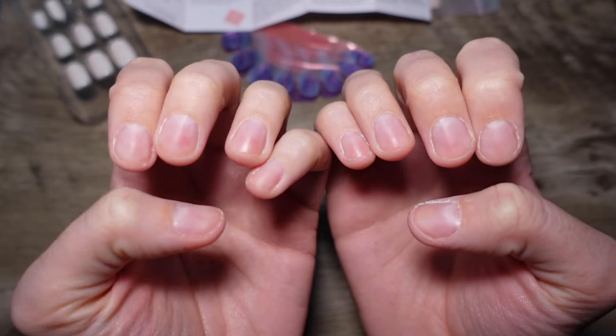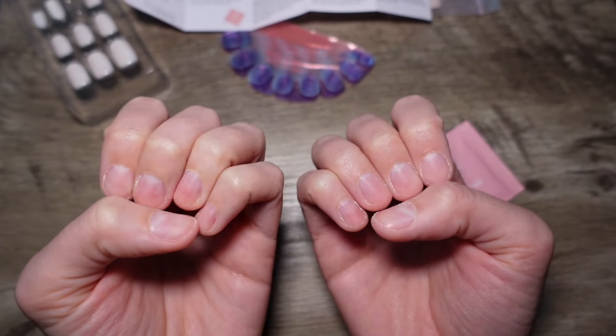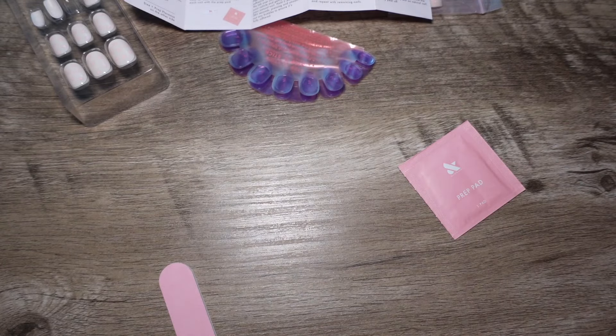I've got them all buffed down and trimmed up. You just want to make sure you've got all those ridges smoothed out on your nails. You really don't need to buff super crazy — just a light buffing is what they say for the adhesive to grab onto.